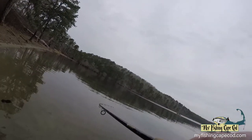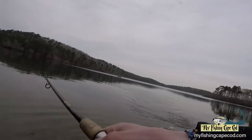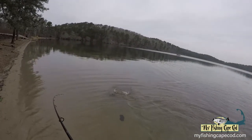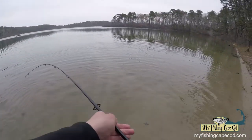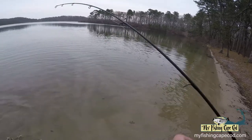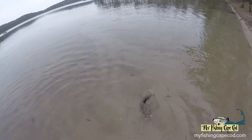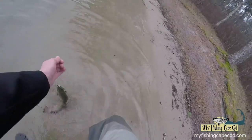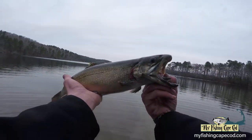Pound for pound, brook trout are among the hardest fighting freshwater fish.